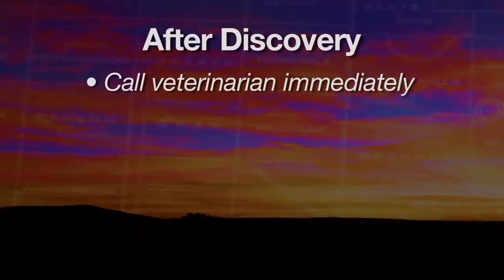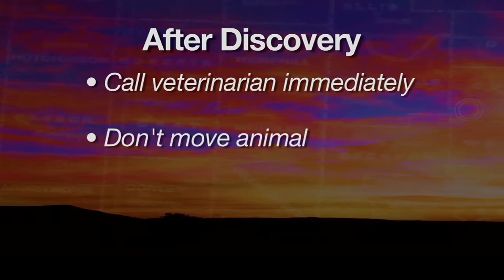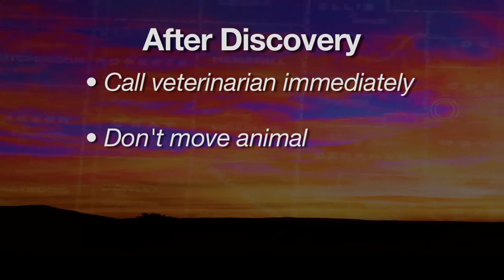You hit the nail on the head as far as the weather's concerned. The first thing to do is to call us as soon as possible. In this weather, that animal deteriorates rapidly, and its value diminishes rapidly because those changes that caused the death of that animal are leaving rapidly. The second thing is don't move that animal, and I say that for a couple of reasons — one is biosecurity. If there's something that's really contagious, you don't want to spread it anywhere on your place, so you keep it there.